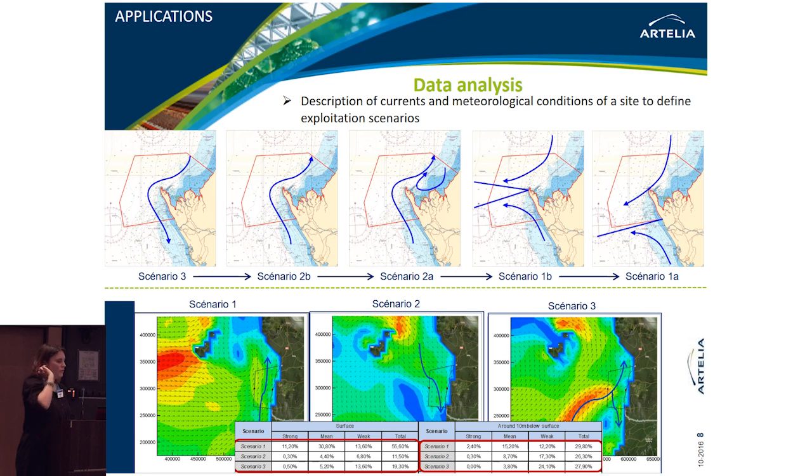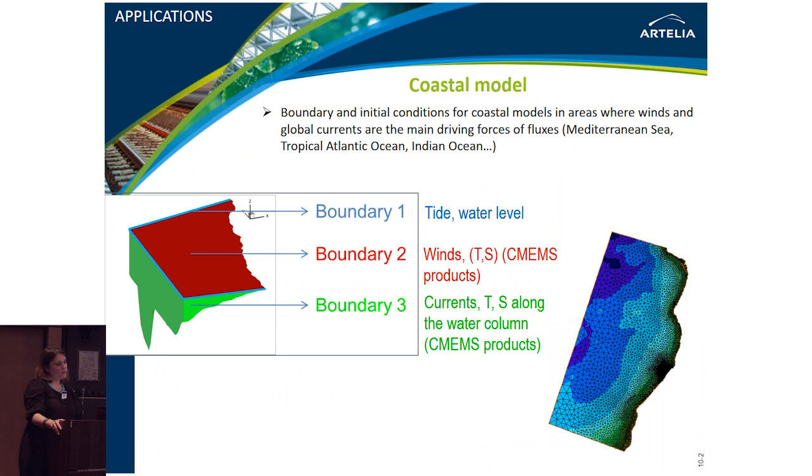Another example: we study Copernicus products to define exploitation scenarios, helping our customers decide where they can go on site or build something along or slightly offshore the coastline. But the main use is as boundary or initial conditions for our coastal models, in areas where winds and global currents are the main driving forces — for example, in the Mediterranean Sea, the Indian Ocean, or the tropical Atlantic Ocean.